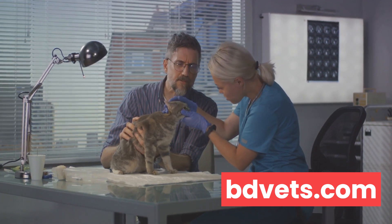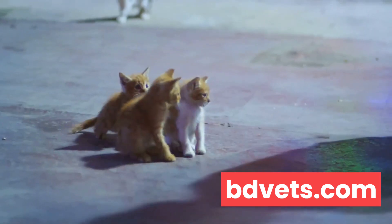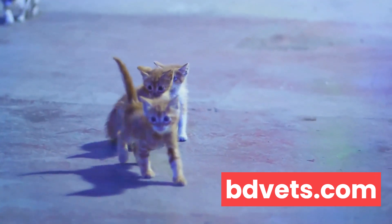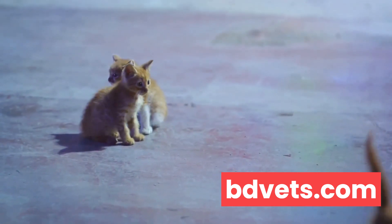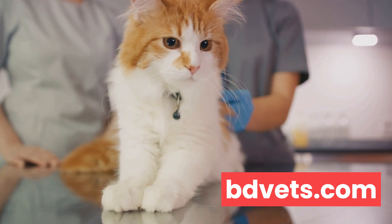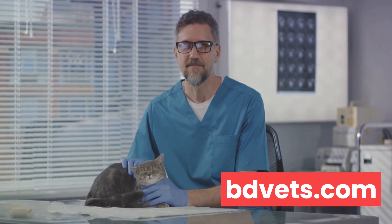According to experts, the solution to the litter box problem isn't a one-size-fits-all answer. It's essential to consider several factors, such as your cat's health, age, and personality. If your cat is experiencing any health issues, this could be the root cause of their litter box avoidance. For instance, urinary tract infections or arthritis can make using the litter box an uncomfortable experience. In such cases, it's crucial to seek veterinary care to address the underlying health concerns.